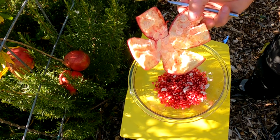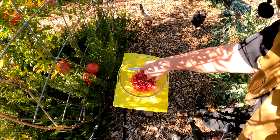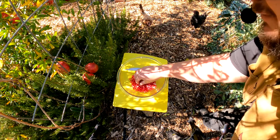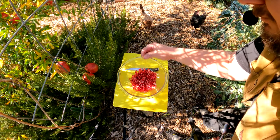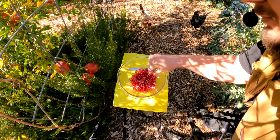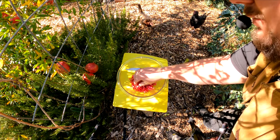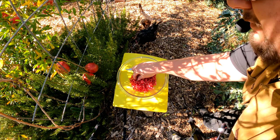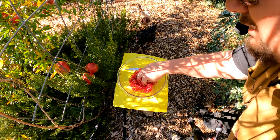We can now throw the rest of this shell here into the compost pile. In just a second, you can go through and pull out any of the remaining membrane material. And this part is actually edible as well — it's got added nutrients, it's just a little bitter. So if you're enjoying the pomegranate directly, you're probably going to want to remove it. But if you're juicing it, you can just throw that part of the fruit right through the juicer as well.